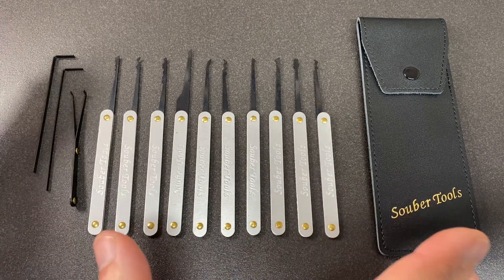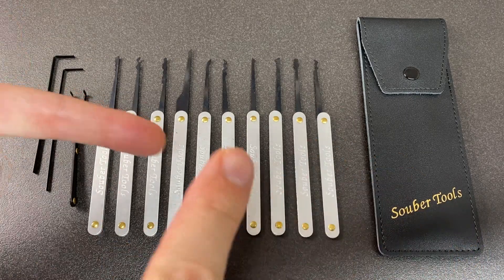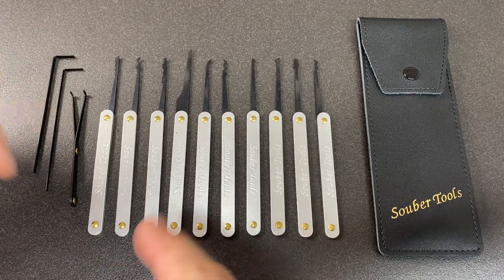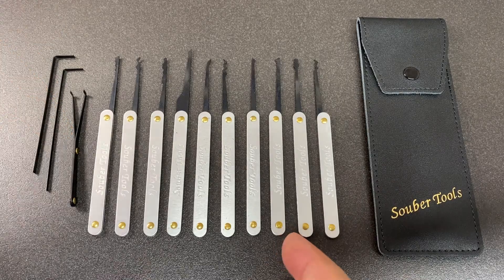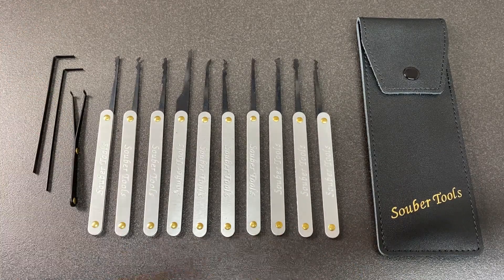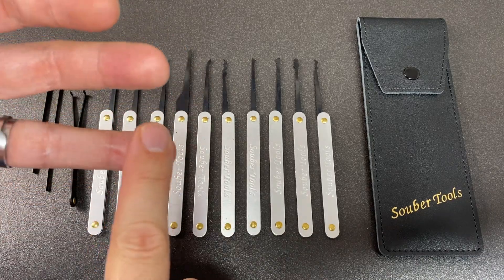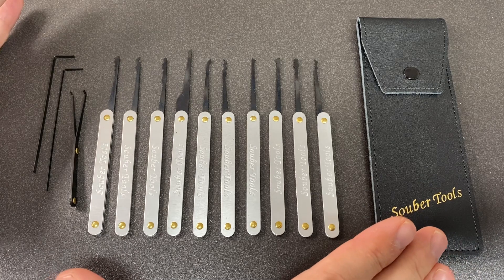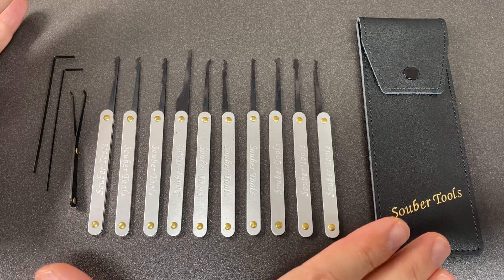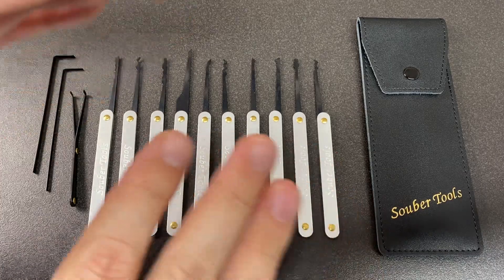So what is going on? Let me get the disclosures out of the way first. This set wasn't sent to me by Super Tools, but it was sent to me by Vent in Germany, who are a reseller of Super Tools. They sent it to me for review, but it's not a paid review - these are my own thoughts. I don't get any money off sales or commission.